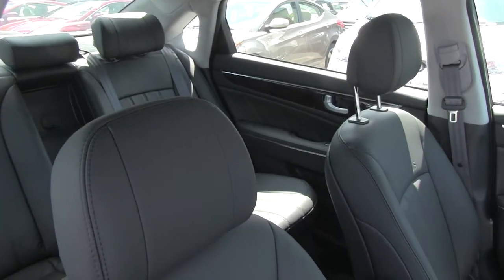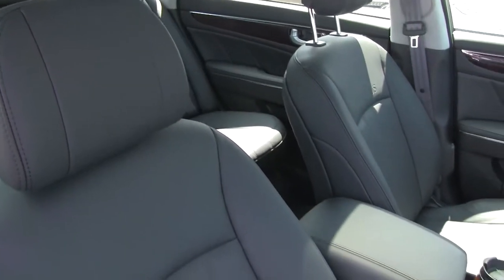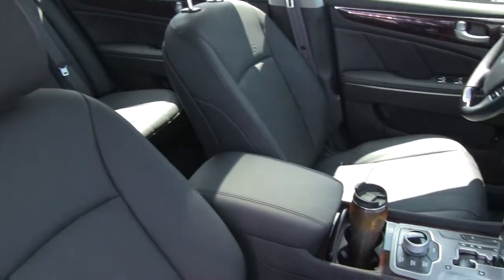The Equus comes standard with nine airbags, vehicle stability management system, smart cruise control, and a lane departure warning system.